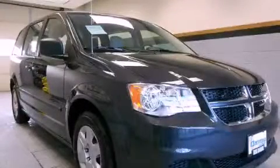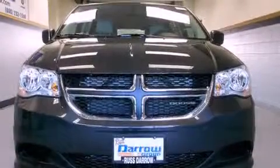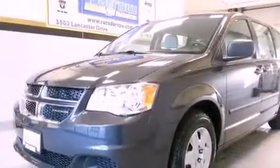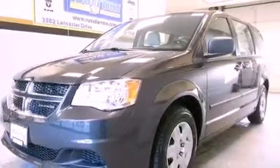This is a brand new 2012 Dodge Grand Caravan, the vehicle with enough space for you and yours. It has a 3.6-liter six-cylinder engine and an automatic transmission. All of the following features are included.